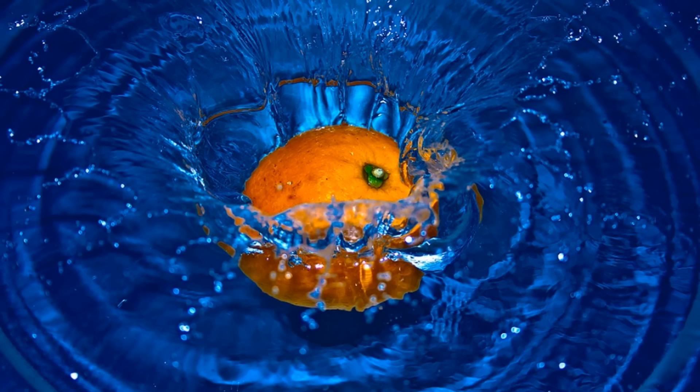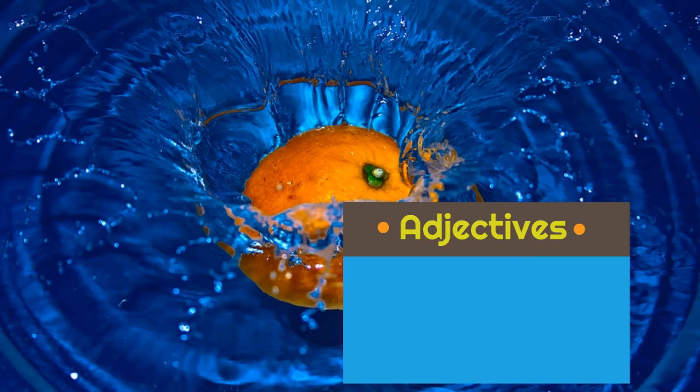Wow, look at this picture. How would we describe the water in this picture? If the water is a noun — it's a thing — what are some adjectives we could use to describe it? Well, one of the first things we know about water is that it is wet. Whenever you get in water, you become wet because water is wet.